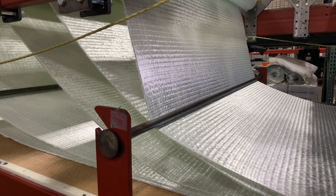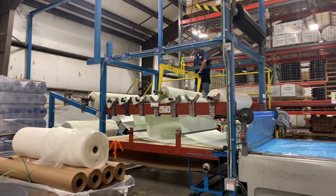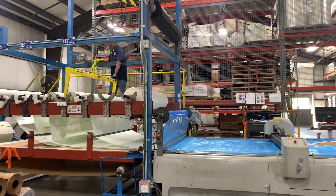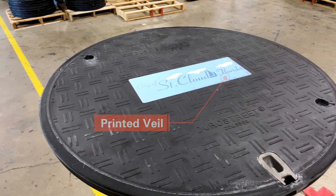The process for making a composite cover starts with a custom-designed fiberglass and resin selection, based on the application area and required load rating. We incorporate materials for UV protection and in some cases a printed veil to display a municipality or utility logo.